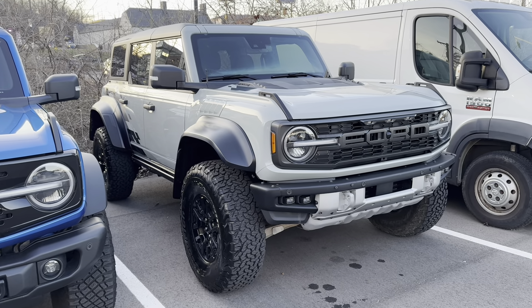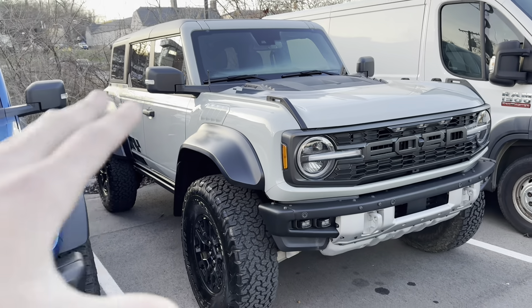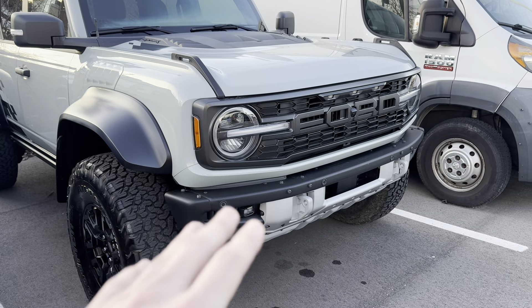Now, looking over at the Bronco Raptor, you can tell we've got the 37-inch tires from the factory, much larger fender flares, and a different front bumper.